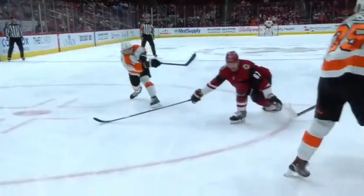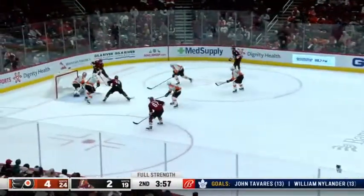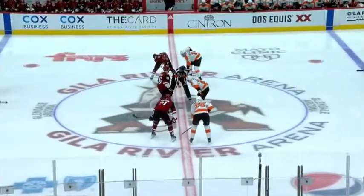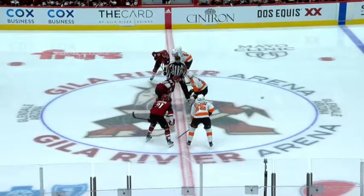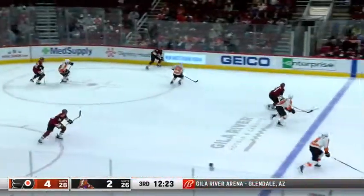It goes off the stick — Nick Schmaltz down low, penalty is over. Galchenyuk can't get it past Martin Jones. The Coyotes looking to score some goals and get back into this game. Off the face-off, the Flyers will control with the Coyotes' penalty killing unit out there.